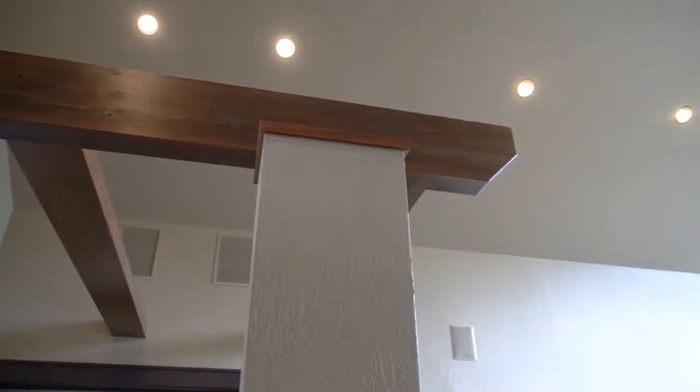The first thing you'll notice when you walk through the front door is this open concept living. It's got these 30-foot vaulted ceilings that opens up into this beautiful kitchen.